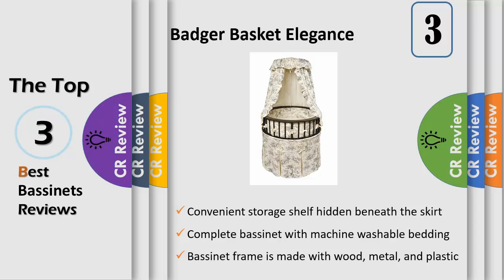Two-position adjustable canopy shades the interior. Bassinet also includes caster wheels — never move bassinet with baby inside. Lightly padded bumper attaches securely. Storage shelf is hidden by the long skirt. Bedding fabric is 80% polyester / 20% cotton.